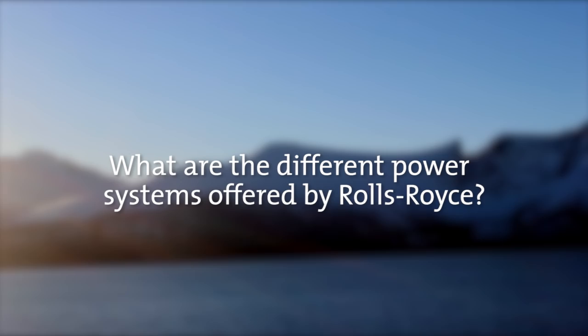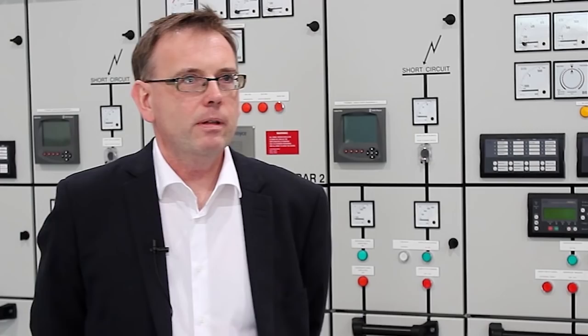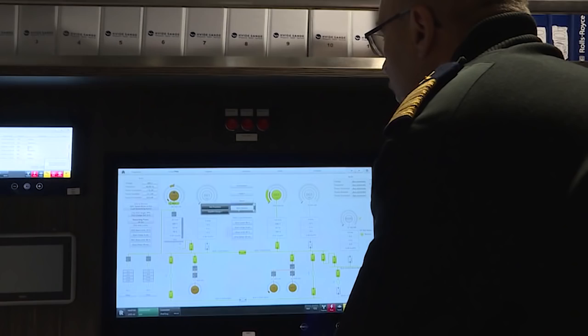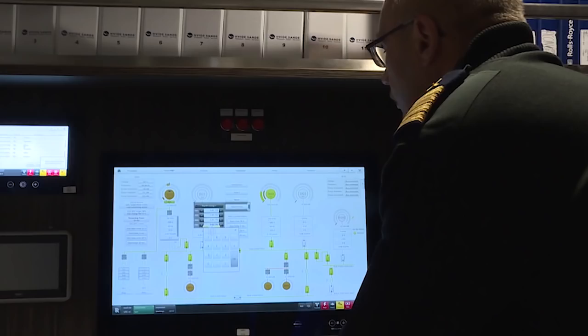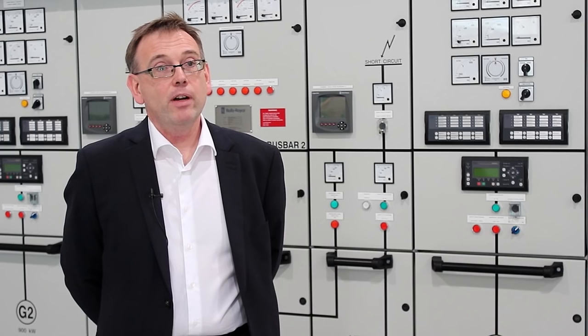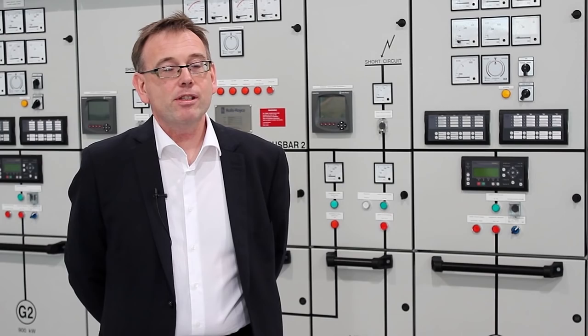In Rolls-Royce we have different power system topologies. The SafeCube is one variation of these power system topologies, where we arrange consumers connected to a DC switchboard, instead of the traditional way of doing it where you have an AC — alternating current — switchboard. That enables variable speed generation on the gensets, which enables lower fuel consumption at part load. It also enables quite a bit of reduction in vibration levels on the vessel.